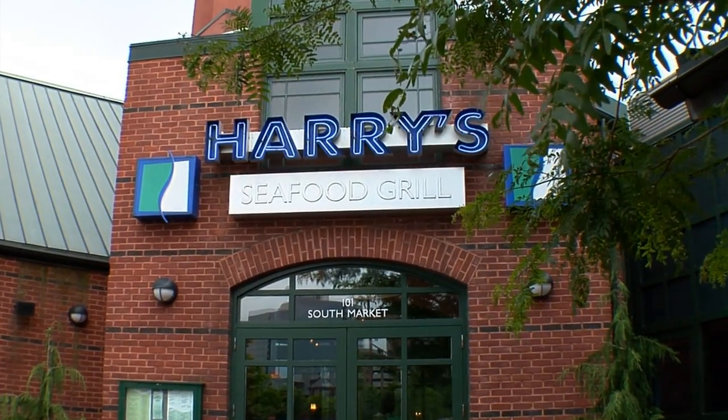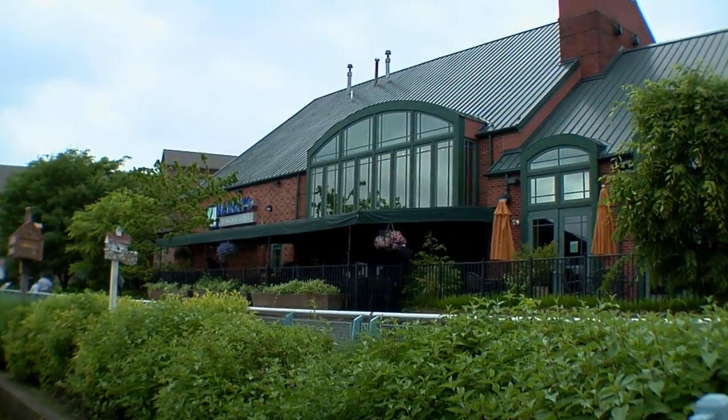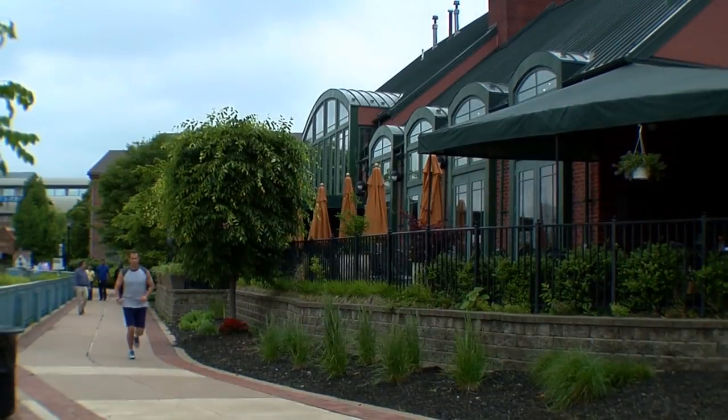Welcome to the Chef's Kitchen. I'm your host, Maria Valletta. And today we are in Harry's Seafood Grill, the restaurant right on the waterfront in Wilmington, Delaware. And we were with Executive Chef Dave Banks.